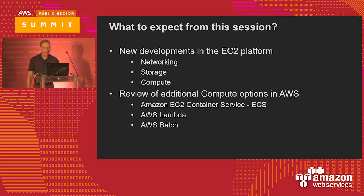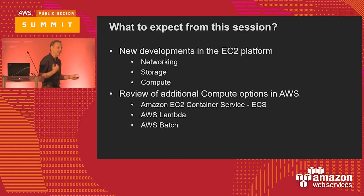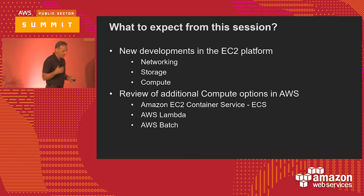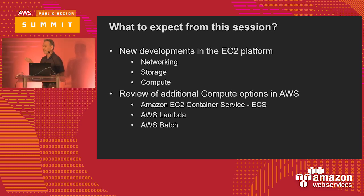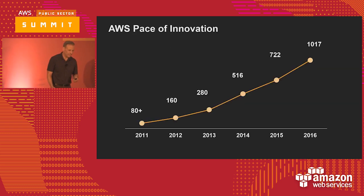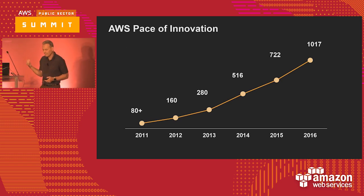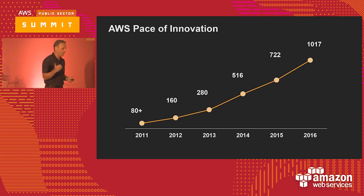We're going to cover a couple different things. We'll do an overview about some recent developments in EC2 platforms since reInvent, because there have been significant changes that I think it's important for everyone to be aware of, especially with respect to the innovation on the EC2 platform. And then we're going to spend the second half of the presentation talking about other ways to do compute within AWS. One of the key things important for customers to appreciate is that AWS puts a heavy emphasis on innovating the platform.